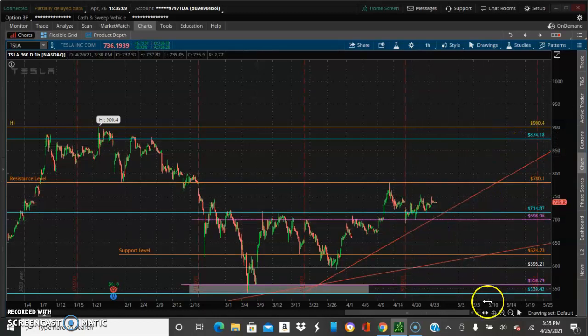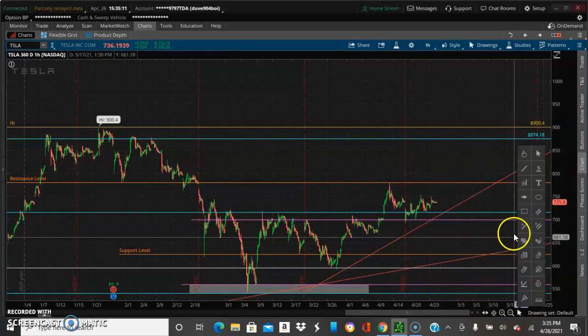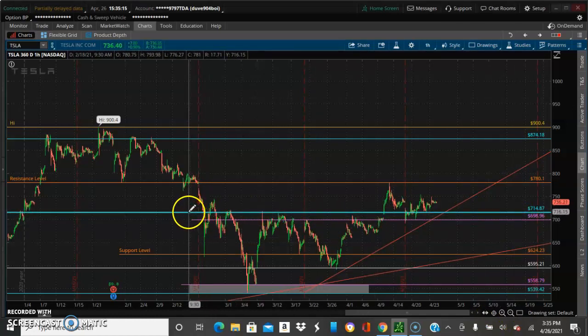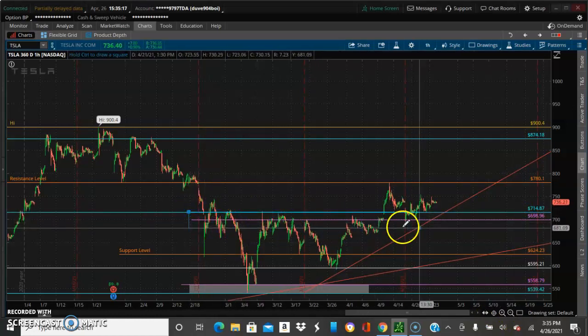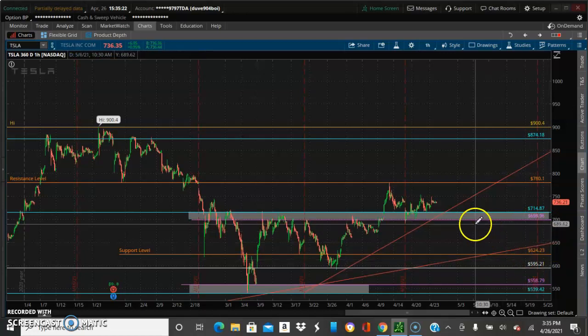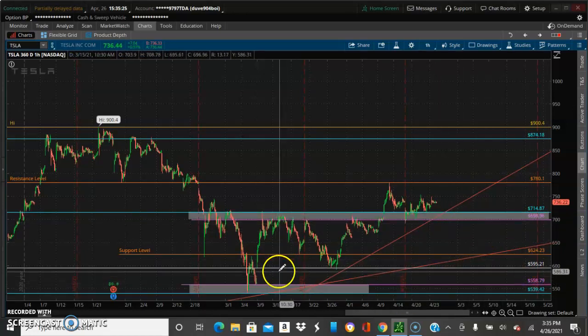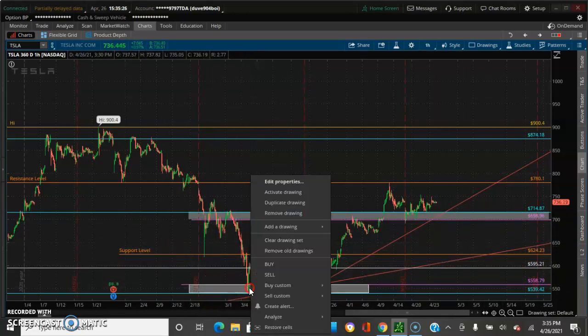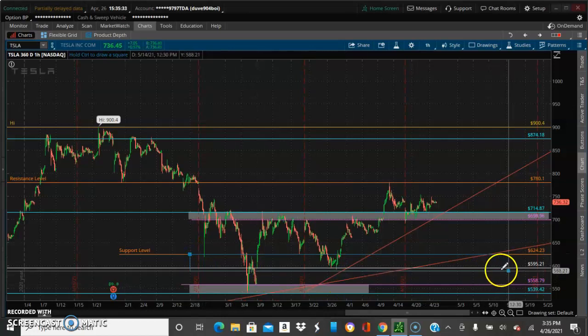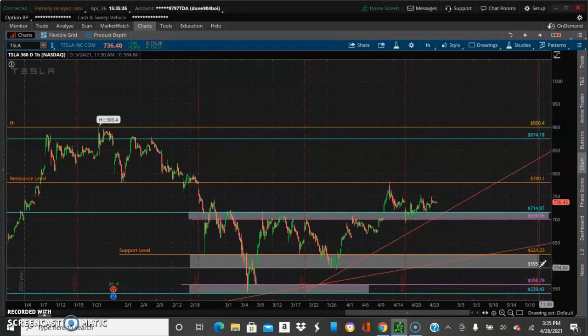So we're looking at possible buyers entering the market again at this level. Last time the buyers came in here — and the possible last buyers came in here — this was the area that we spoke of in previous videos.